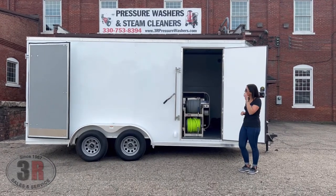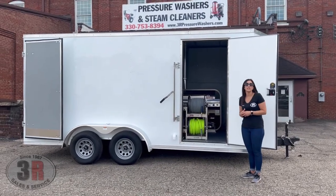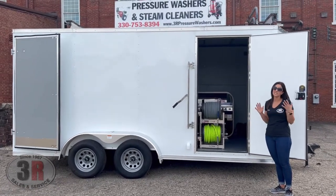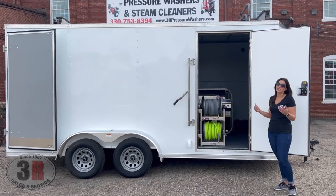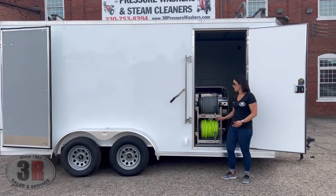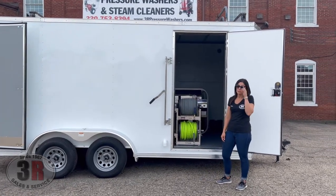The trailer itself is a 7 by 16, tandem axle. You can see the rivets here are about three feet apart, which looks nicer — some trailers have rivets every 12 inches, which doesn't look as nice and is a little harder to wrap. We also have a lot of aluminum trim on this one: the fenders, the door, and trim pieces down the sides and along the bottom.